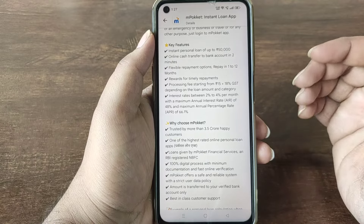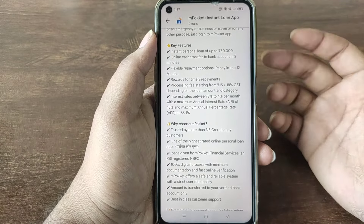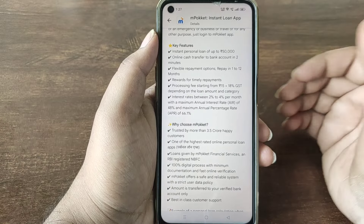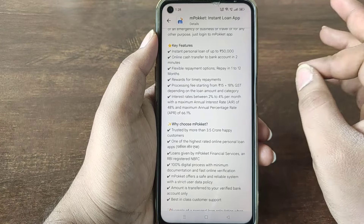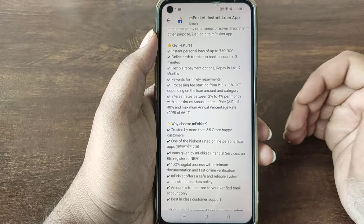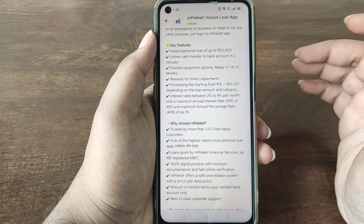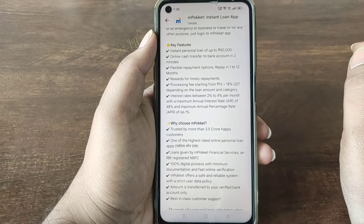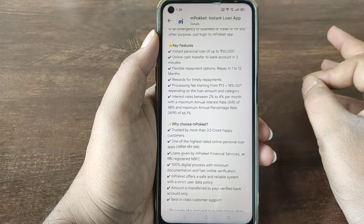18% will be used for GST. In some cases, 2% or 3% will be reduced depending on your loan risk profile. Interest is mainly based on the risk profile, at 4% per month. The APR range has a variety of 88%, so your annual interest rate with the APR range must be 88% per month, approximately 44.1%.